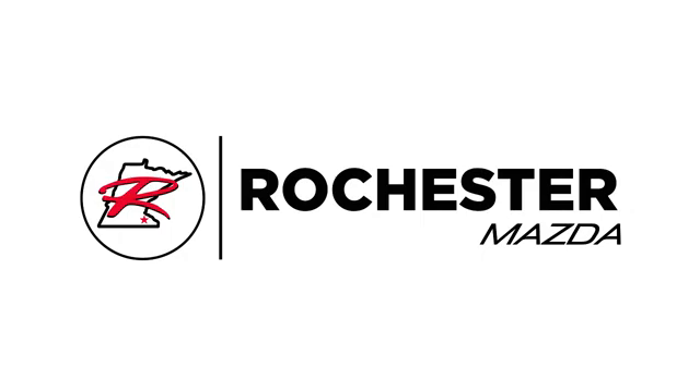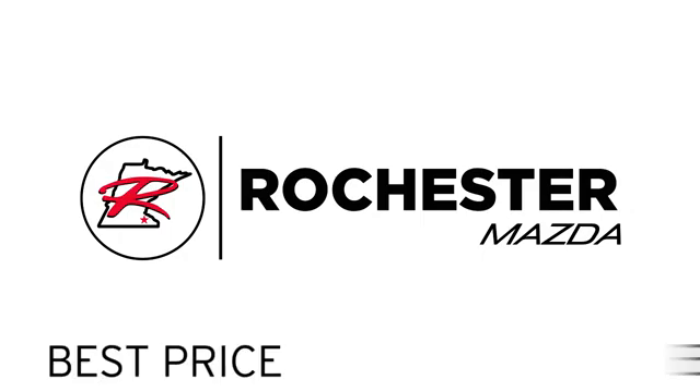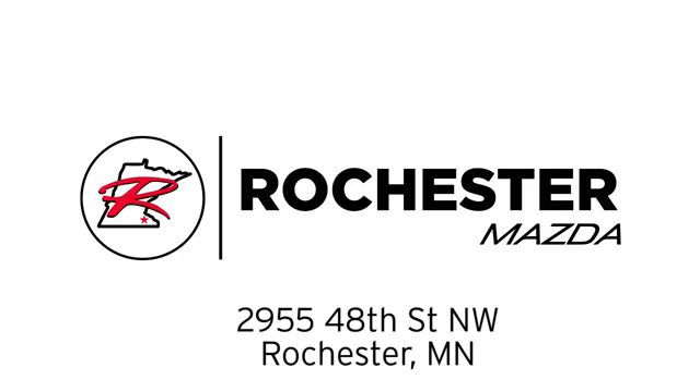Experience the difference at Rochester Mazda, where you get our best price. Bottom line, we are conveniently located at 2955 48th Street NW in Rochester, MN.